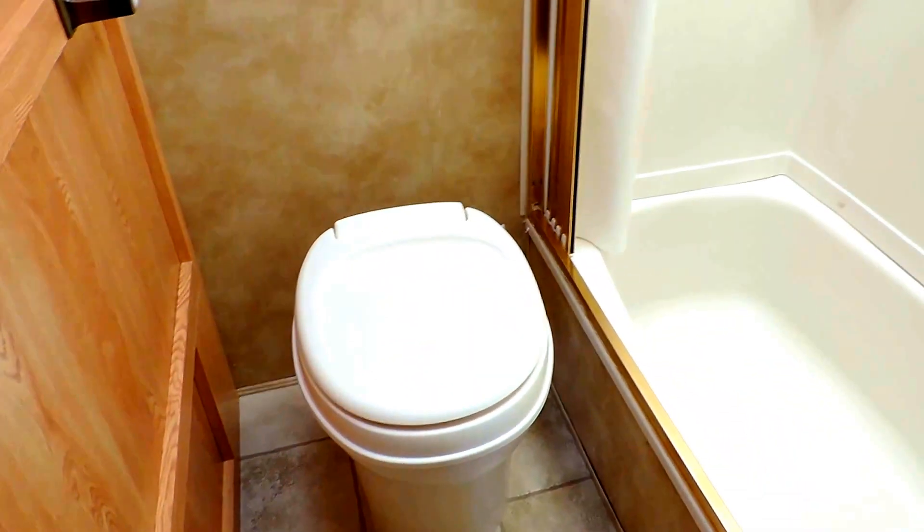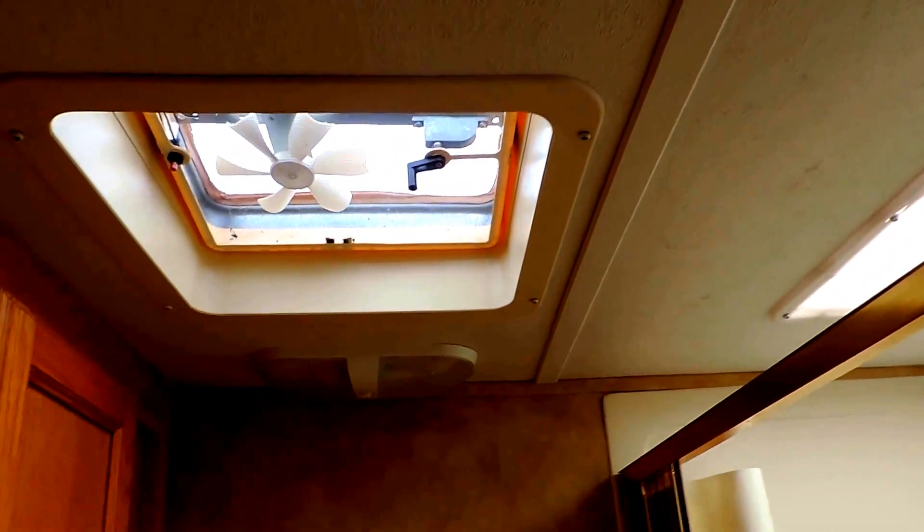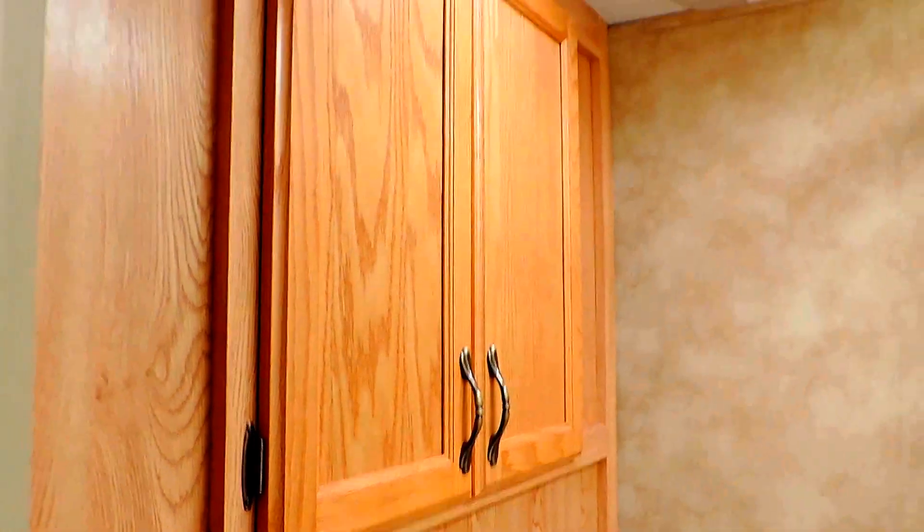Across the hall in the door is your bathroom with a porcelain foot flush stool. Full shower tub with an overhead skylight in the shower and a power vent above the toilet. Some more storage right there in your bathroom. A pocket door closes off the bedroom from the rest of the unit.